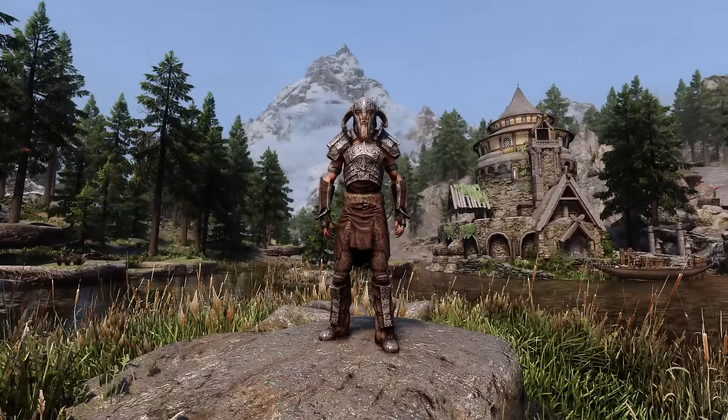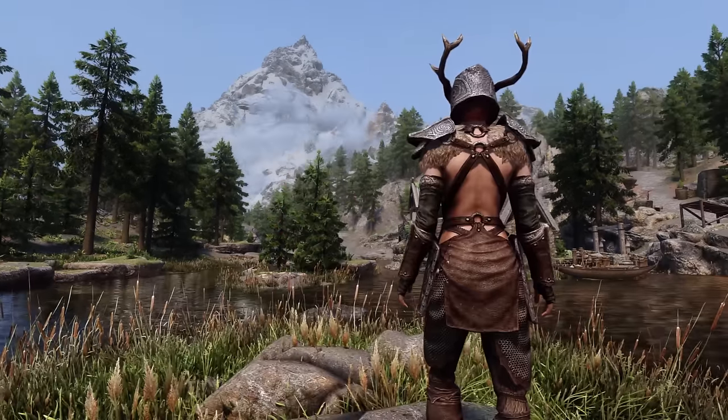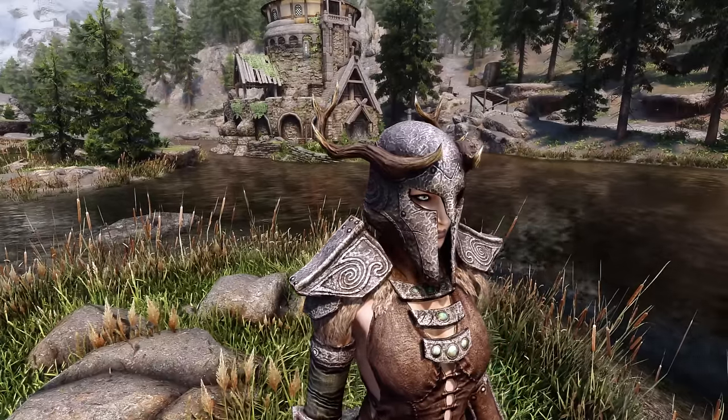And while it looks semi-decent on male characters, the female version looks even better, with an exposed back and a superior looking helmet.